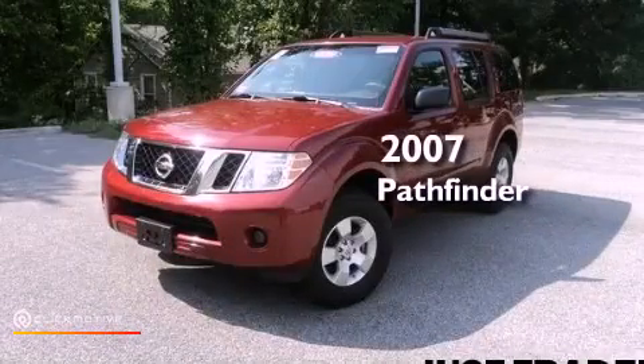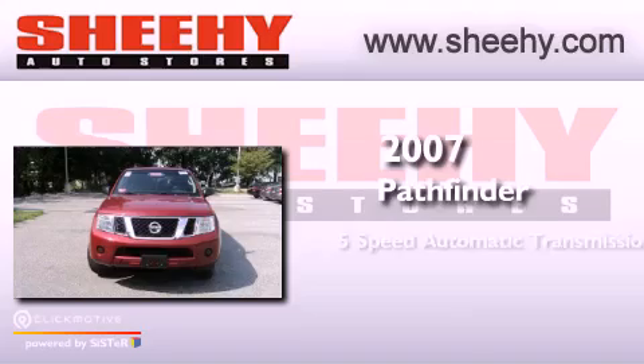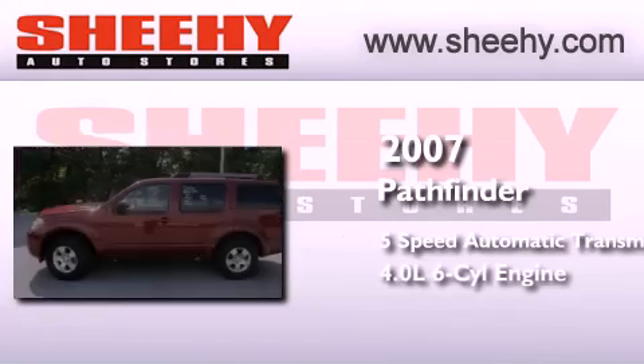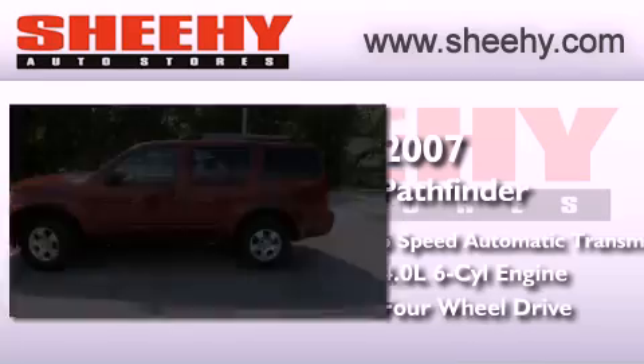This is a 2007 Nissan Pathfinder. This SUV has a 5-speed automatic transmission, a 4.0-liter V6, and the added capability of 4-wheel drive.